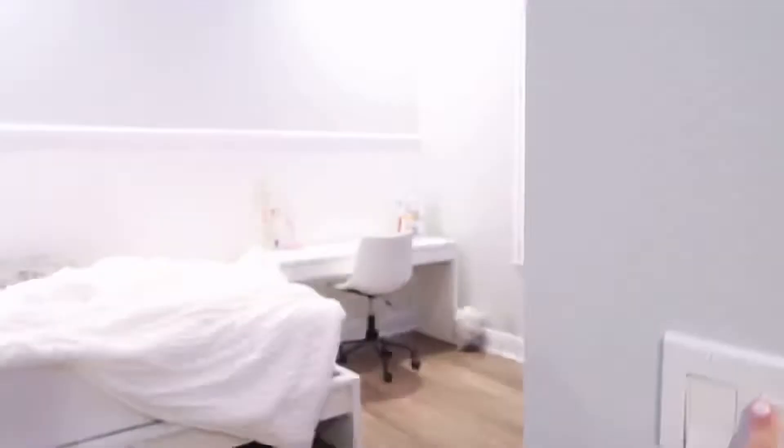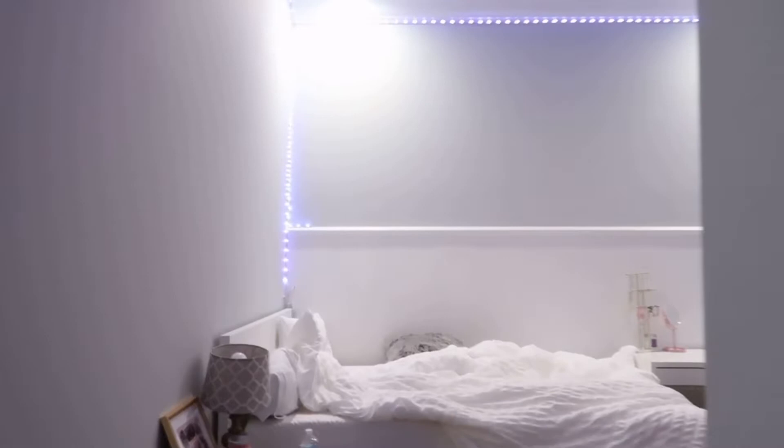And then this one is controlled by my LEDs. I don't know why they're not turning off.